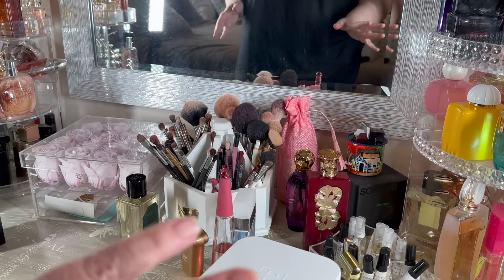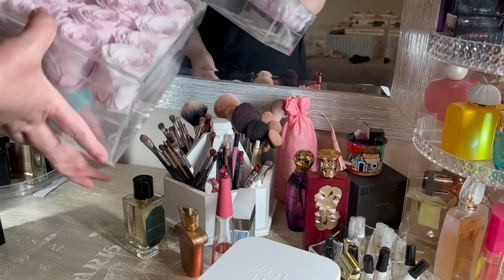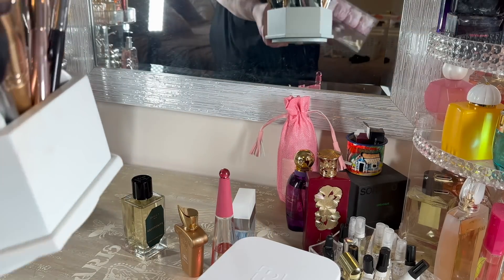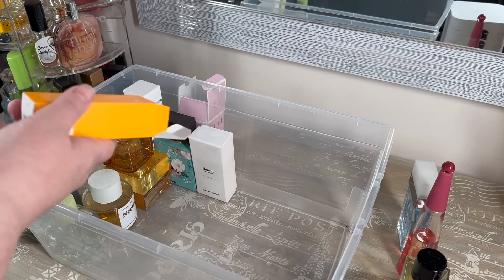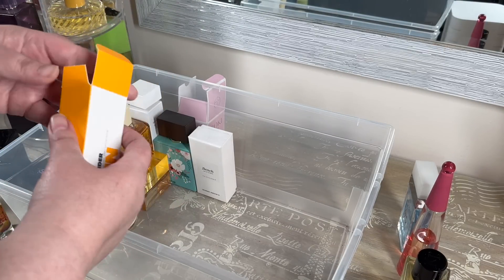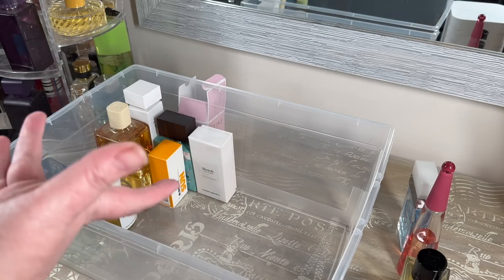The first thing I do whenever I do some organization is pull out all unnecessary pieces and just clean the table so I can actually work. Any fragrance that I won't be using because it's more of a beach fragrance - like Sun, for instance - is getting put away. Some of them I have boxes for, other ones I don't.